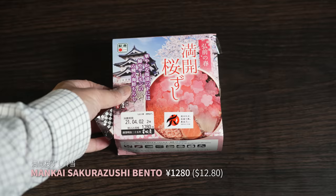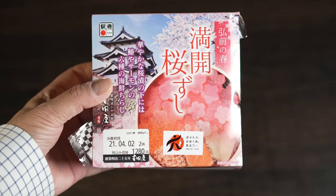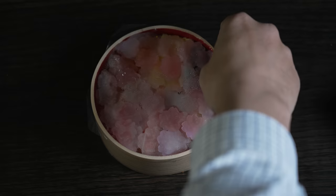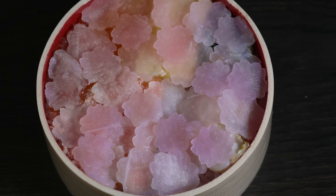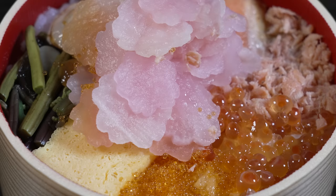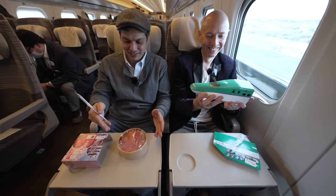The second ekiben is from Hirosaki in Aomori: the Cherry Blossom Mankai Sakura Sushi for 1,280 yen. Inside, pink ginger cut to look like cherry blossoms — the fallen ginger blossoms on top of regional seafood from Aomori: scallops, ikura, tuna, and salmon. The color with egg and greens is outstanding. All prepared the night before and trucked to Tokyo Station by dawn. This is the first of seven ekiben on this Tohoku train adventure.